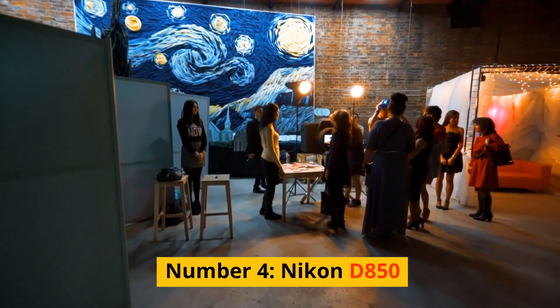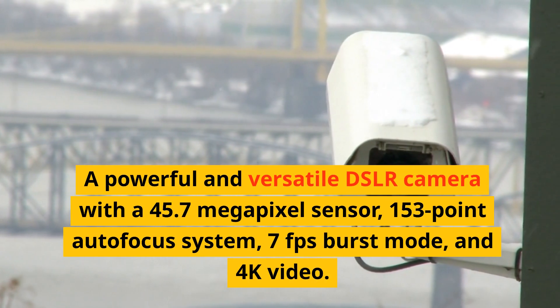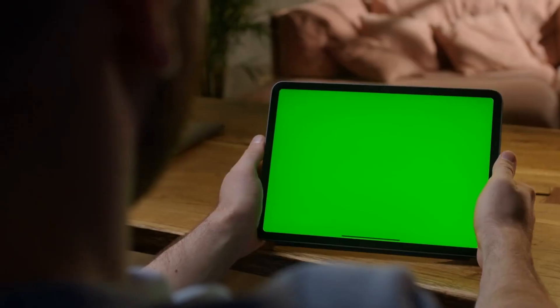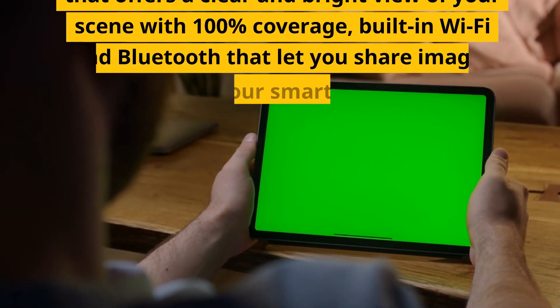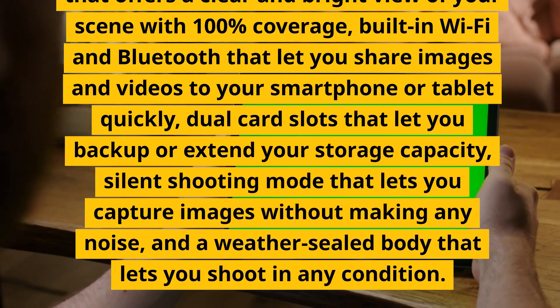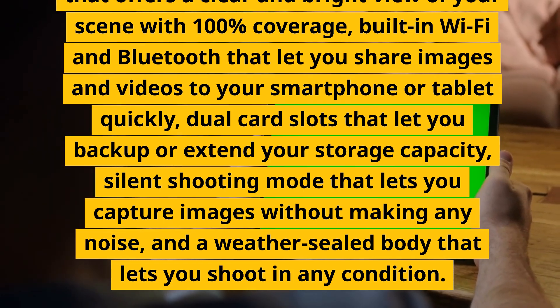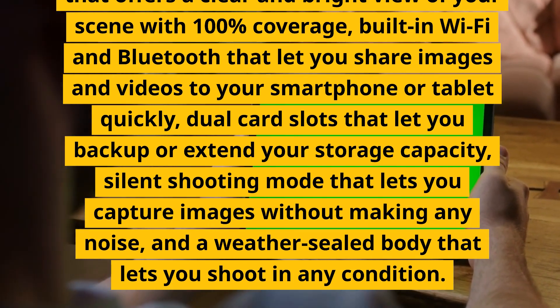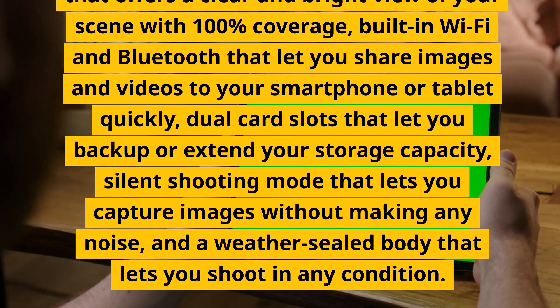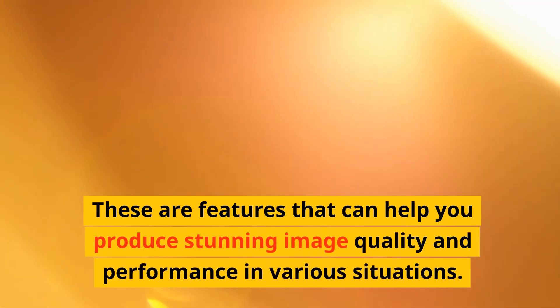Number 4: Nikon D850. A powerful and versatile DSLR camera with a 45.7-megapixel sensor, 153-point autofocus system, 7fps burst mode, and 4K video. It has a tilting touchscreen, an optical viewfinder with 100% coverage, built-in Wi-Fi and Bluetooth, dual card slots, silent shooting mode, and a weather-sealed body. These are features that can help you produce stunning image quality and performance in various situations.